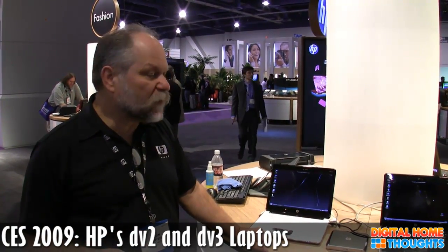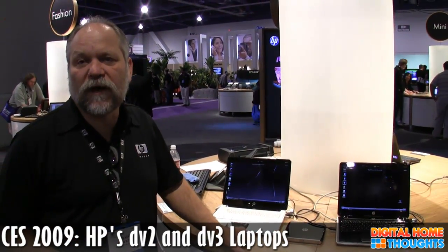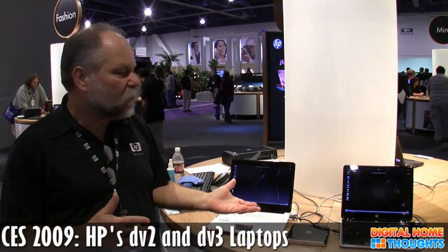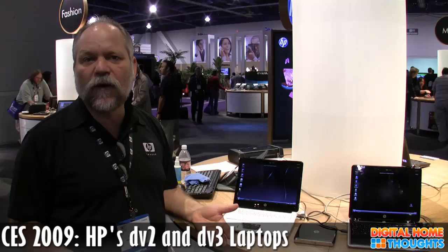A unique thing about the discrete graphics version is that it actually has an HDMI port and an external Blu-ray optical drive. You can play Blu-ray DVDs on your TV, and you can even send the Blu-ray DVD output out to a TV set via the HDMI connection.